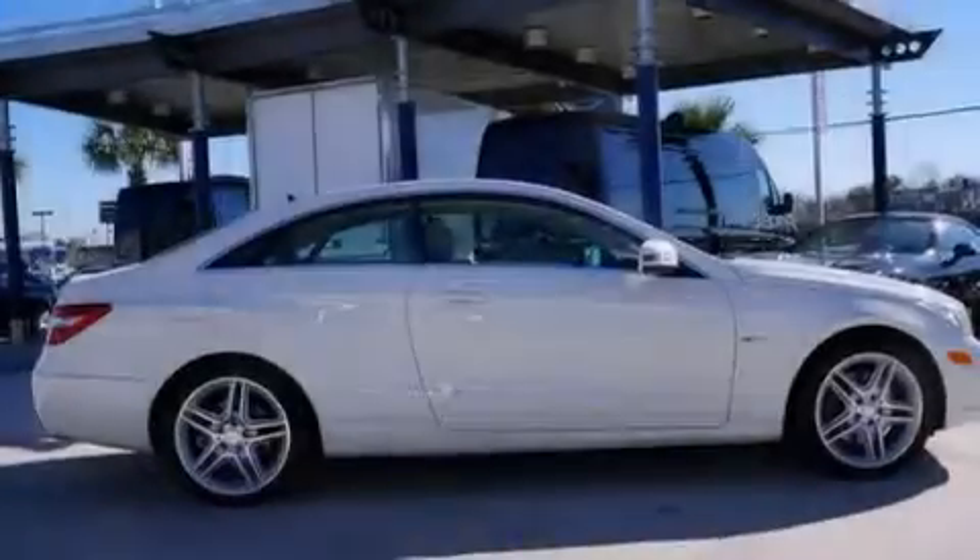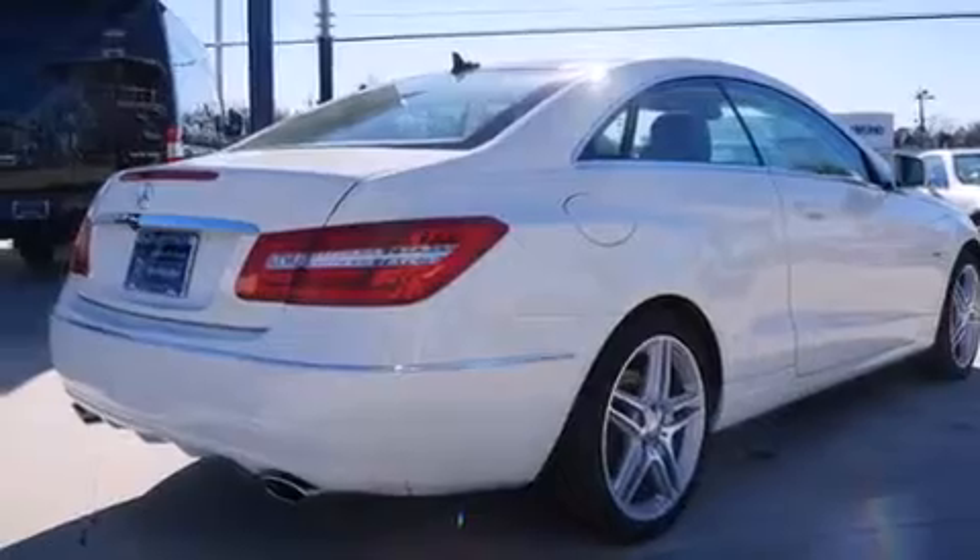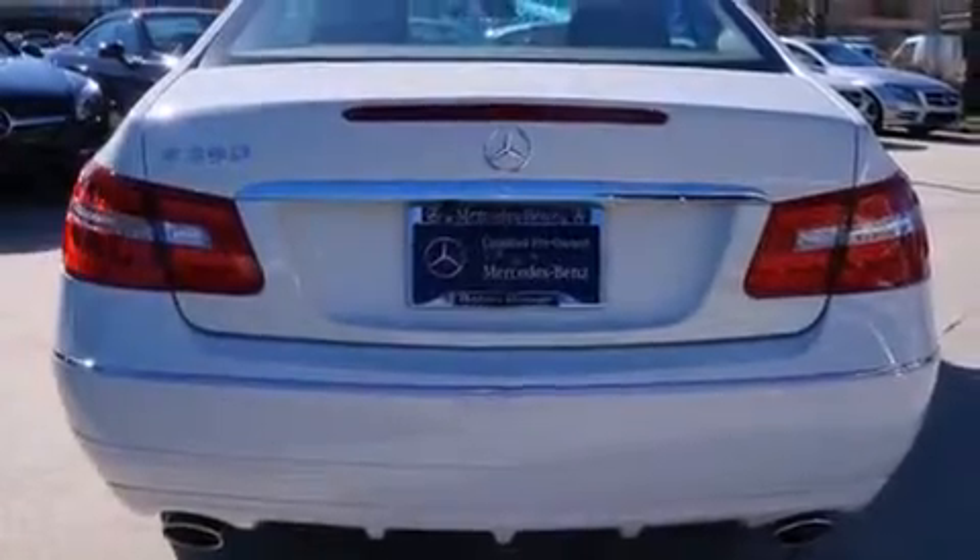Its top features include a navigation system, Bluetooth mobile device connectivity, a sunroof, heated seats, satellite radio, aluminum wheels, and traction control and stability control systems.